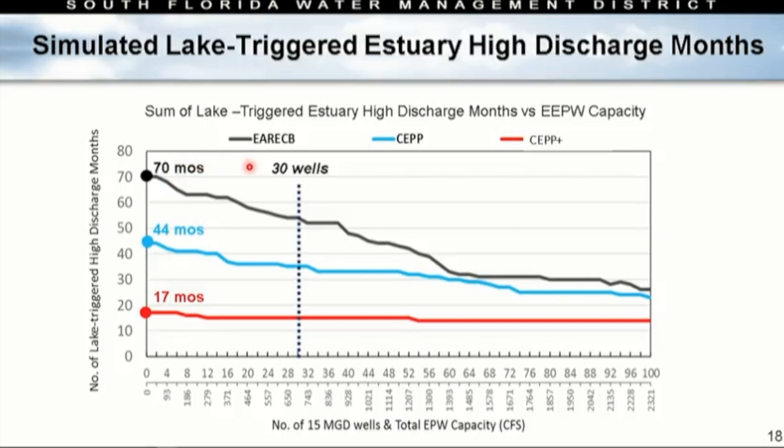Where the curves start to flatten out — where wells approach maximum value — looks to be around 60. So 30 to 60 wells appears to be a truly effective range, based on modeling of Lake Okeechobee-triggered high discharge months. Notably, we never reach zero high discharge months regardless of how many wells we put in — there will always be some flow we can't capture. If we were to consider basin flow and basin runoff, the value of each well could be greater, since wells capable of capturing basin flow would likely add additional benefit.